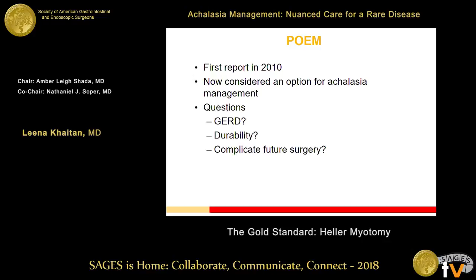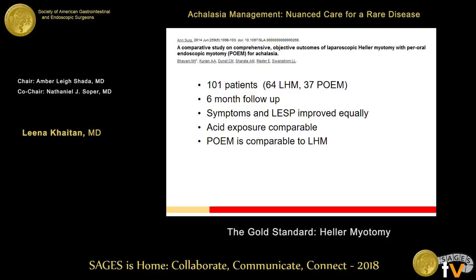POEM came onto the horizon in 2010 with Dr. Inoue and is now considered within the standard of care for achalasia management, though there are still questions about reflux, durability, and whether it will complicate future surgery. An early comparative study by Swanstrom's group looking at 100 patients found that symptoms and LES pressure improved equally at six-month follow-up, acid exposure was comparable, and concluded that POEM is comparable to laparoscopic Heller myotomy. Throughout the literature, safety and efficacy of POEM versus Heller are considered fairly equal.